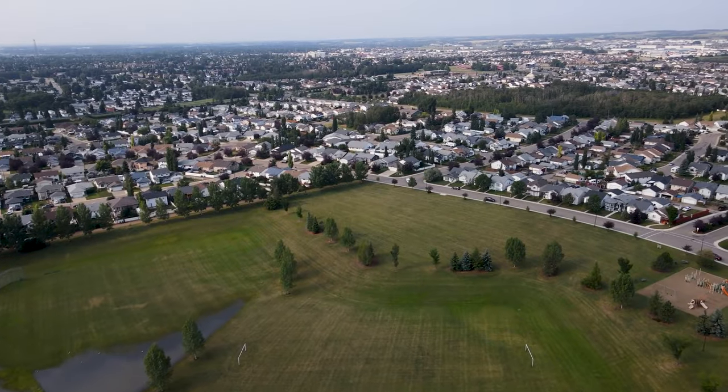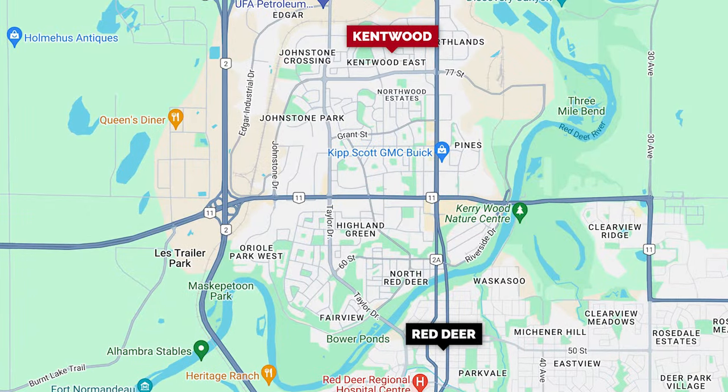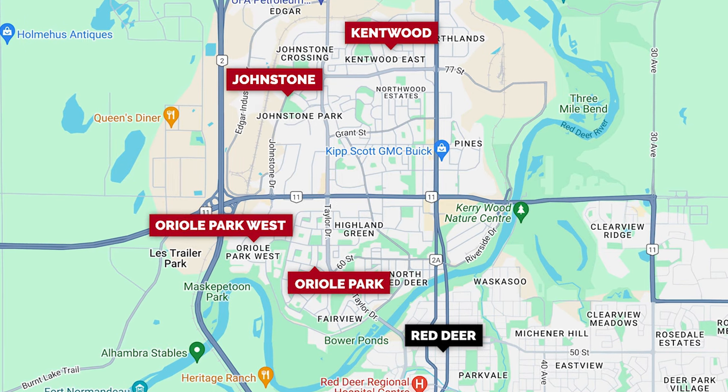If you're not living in those problematic areas, there are some really good areas. I've had a lot of clients move to Kentwood and they love it there, which is on the very northern border. I've had a lot of clients move to Johnstone — I'm a big fan of Johnstone, the old Oriole Park as well as the newer part, Oriole Park West. So there are still some really good areas to live in on the north end. You just want to make sure that you are in the right neighborhood.